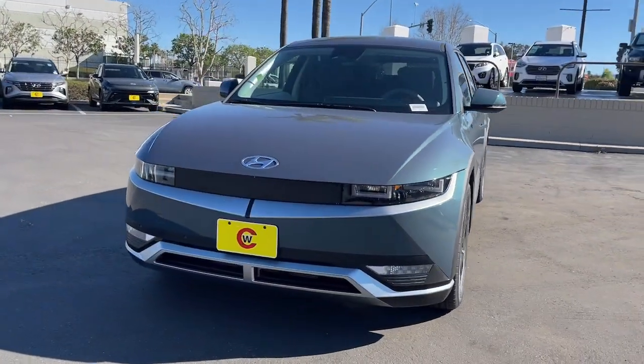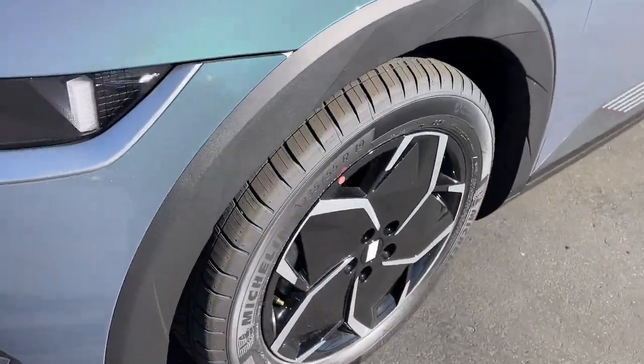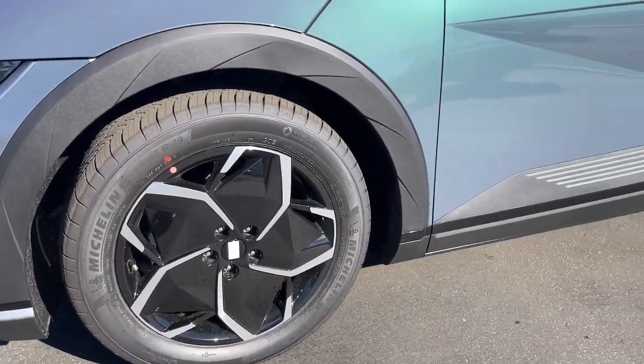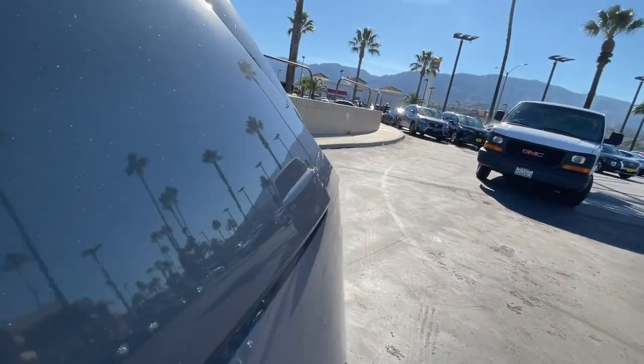These are just some of the great options this vehicle comes with: heated steering wheel, Apple CarPlay and/or Android Auto, keyless entry, navigation system, premium sound system, power liftgate, satellite radio, heated mirrors, aluminum wheels, and dual zone AC.